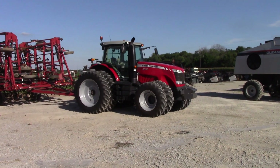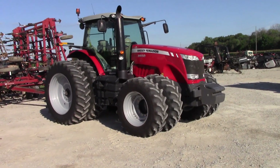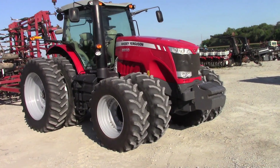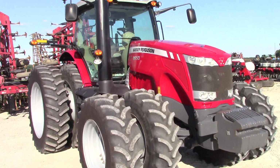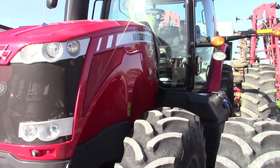Tractors like this Massey Ferguson 8650 are the modern face of AGCO, but brands like Allis-Chalmers, White, Oliver, and Minneapolis Moline are all part of the great history of big tractors like this that we see at Mayer Equipment today.